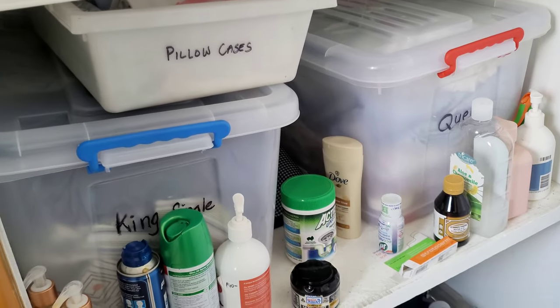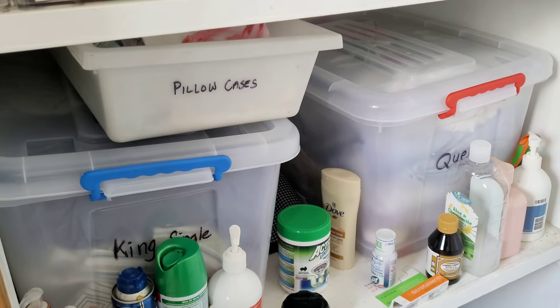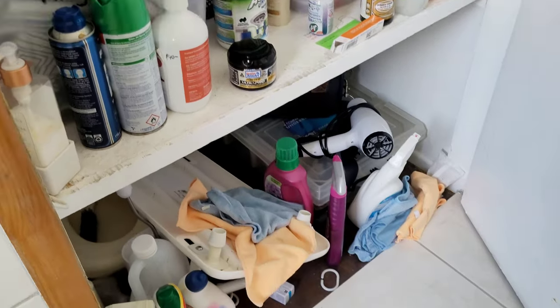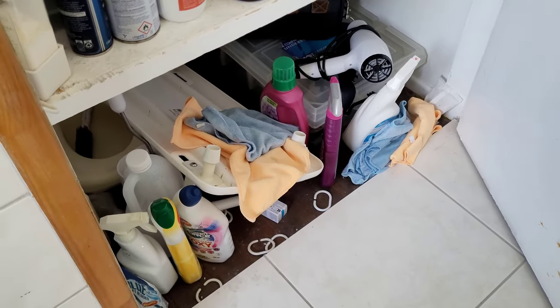We've got pillowcases. We've only got two size beds in here — king, single and queen. So I keep them separated like that. And then we've got a whole heap of stuff down here.